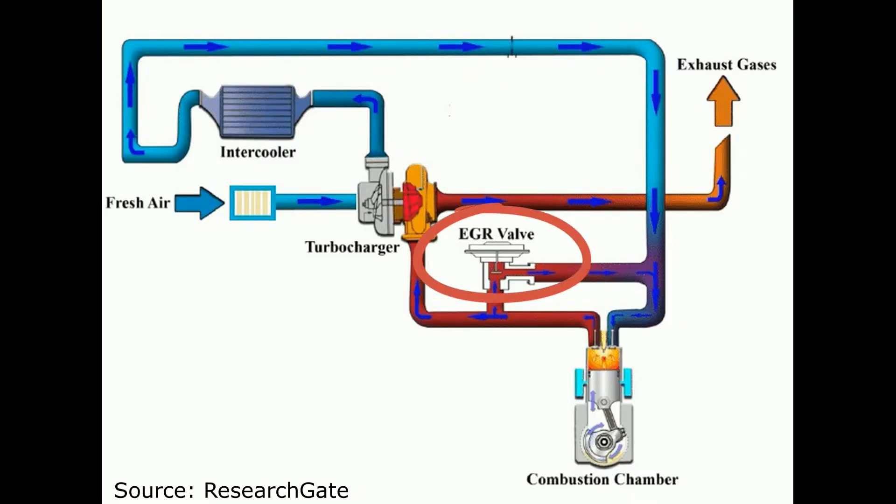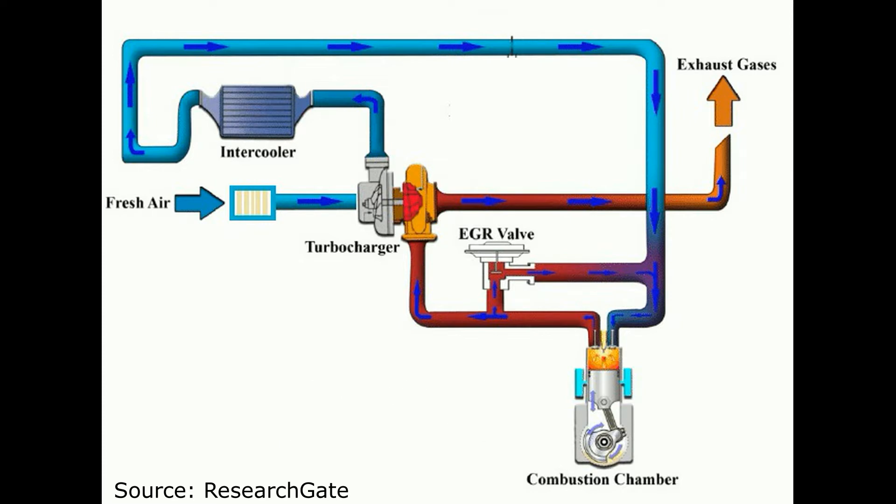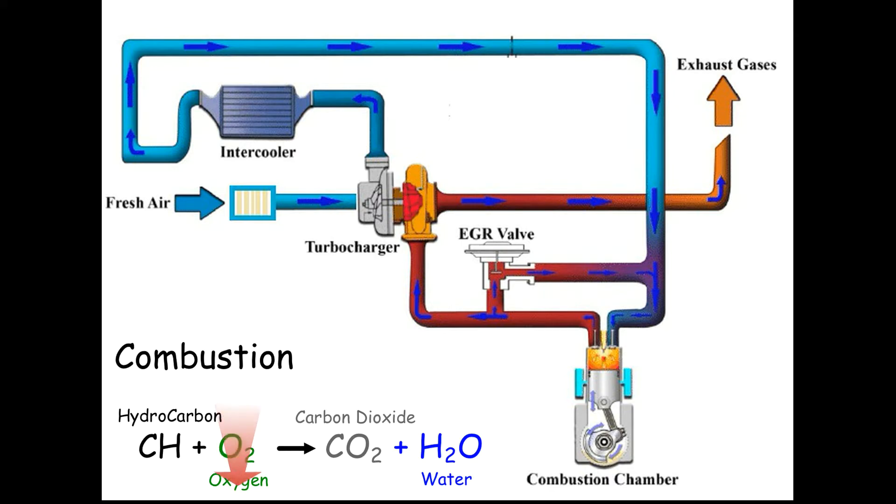The exhaust gas recirculation valve is a system invented to reduce the amount of pollutants that cars emit — basically nitrogen oxides, particulates, carbon monoxide, and hydrocarbons. The system works by allowing part of the exhaust fumes, shown in red, to enter back into the engine to be re-burned. This reduces the amount of oxygen in the combustion chamber, so there's less fuel, the combustion temperature is lower, and the emissions — especially nitrogen oxides — are also reduced.